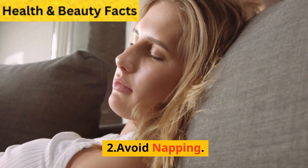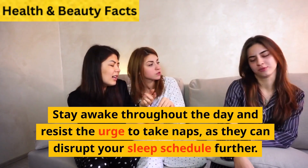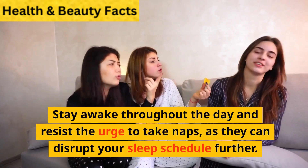2. Avoid napping. Stay awake throughout the day and resist the urge to take naps, as they can disrupt your sleep schedule further.